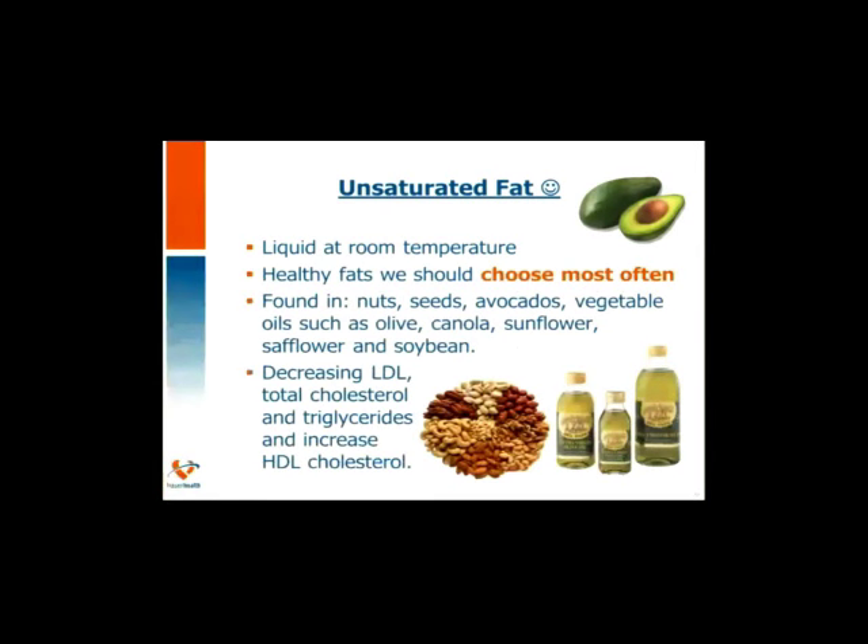The unsaturated fats are liquid at room temperature. These are our healthier fat choices that we should be choosing most often. Unsaturated fats are found in nuts, seeds, avocados, and vegetable oils such as olive, canola, sunflower, safflower, and soybean. When replacing saturated or trans fats in the diet, unsaturated fats really help to decrease your LDL and total cholesterol and triglycerides, while improving your HDL and good cholesterol.